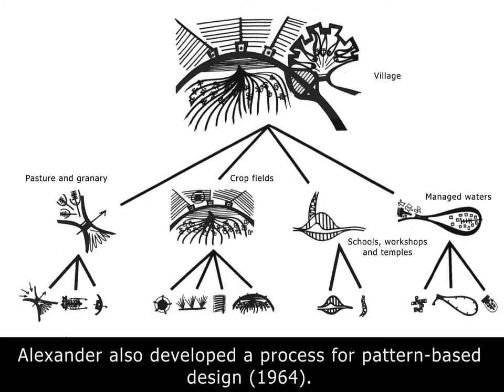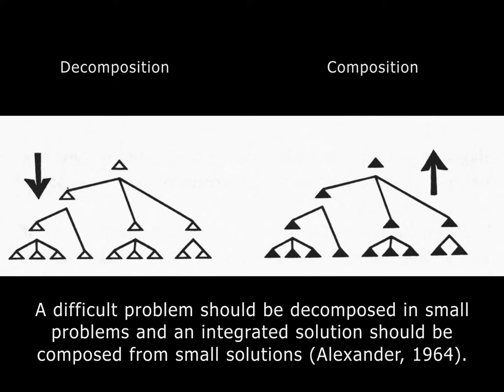One idea that has not been adopted from architecture into computer science is the idea of pattern-based design — which is not only having the idea of patterns, but having a process oriented to patterns while you design. Alexander described that any architectural environment could be decomposed into a set of patterns, and you can also recompose new architectural constructions from a selection of unitary patterns. For example, a village could be decomposed into larger components like pasture and granary, and those can be further decomposed into their own parts, and so on.